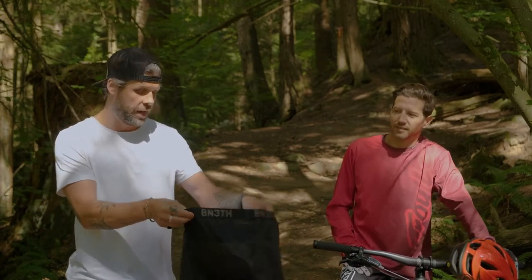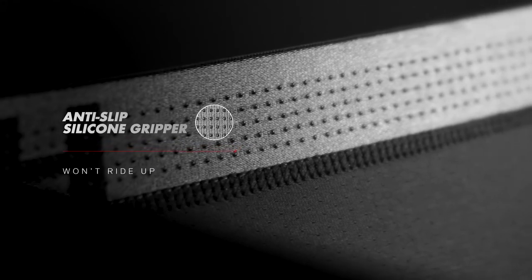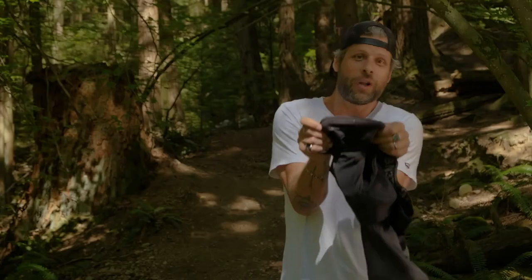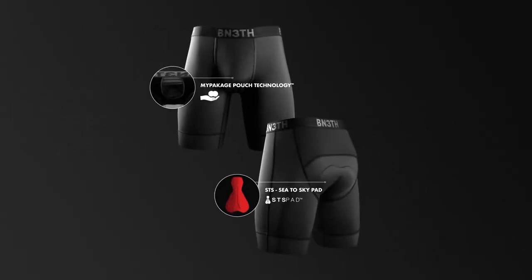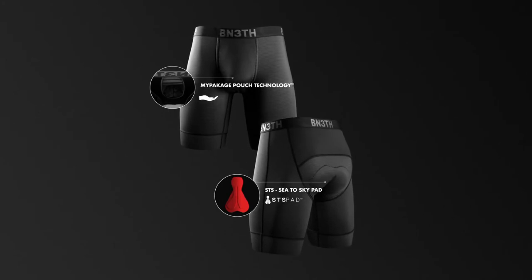Also silicone beading on the inside of the waistband, and logoed silicone on the inside of your legs — one preventing riding down, the other one preventing riding up. That's the Beneath North Shore Chamois featuring the STS pad and My Package technology.